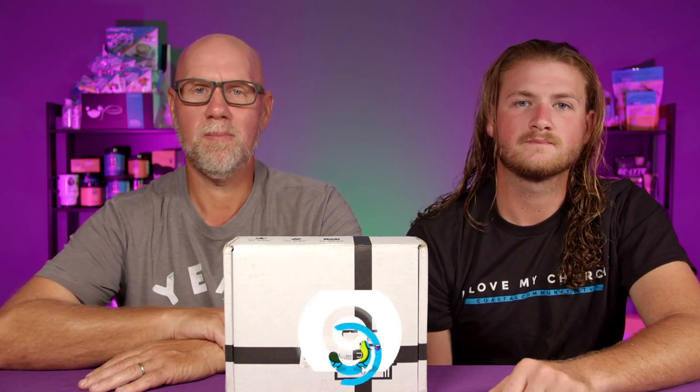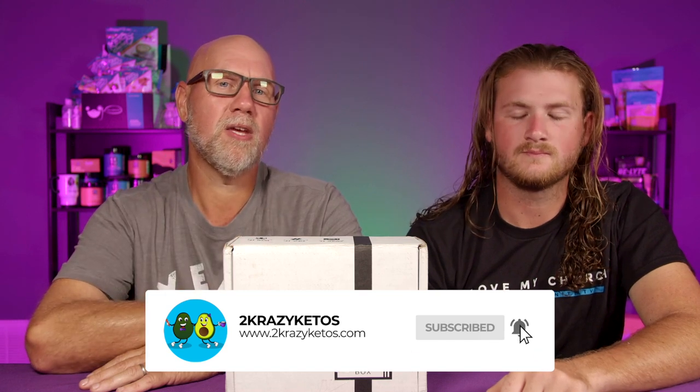We just kind of talk about what's going on in our lives for the week. You can find us on all kinds of social media like Facebook, Instagram, and Twitter. We also have a website, TwoCrazyKetos.com, where you'll find all of our different recipes. We upload at least five new videos every single week, so make sure you subscribe to our channel and hit that little bell button so that you are notified every time we upload a new video.